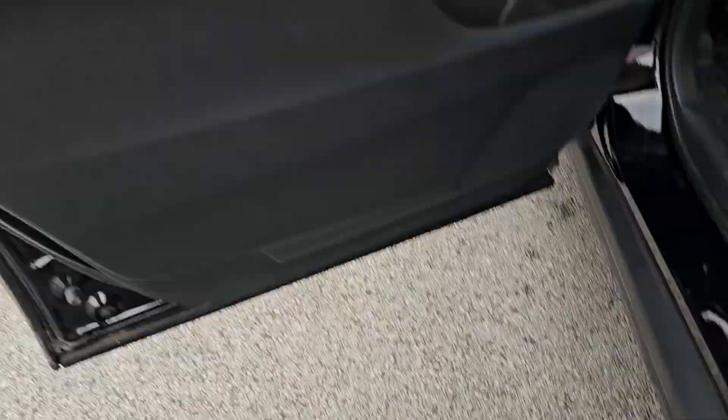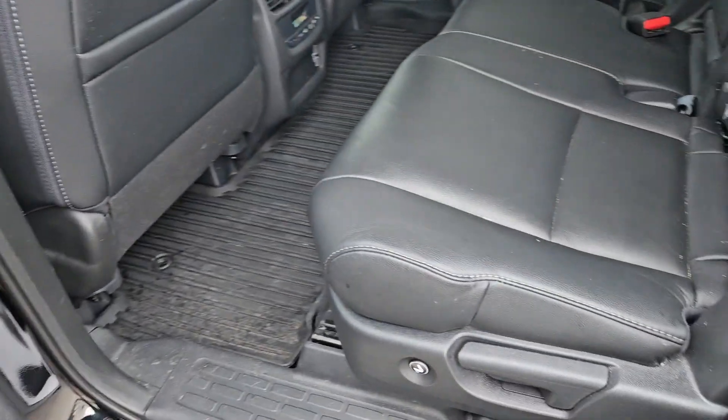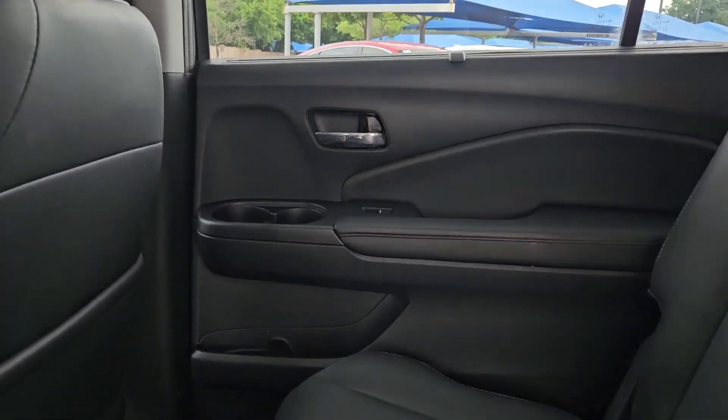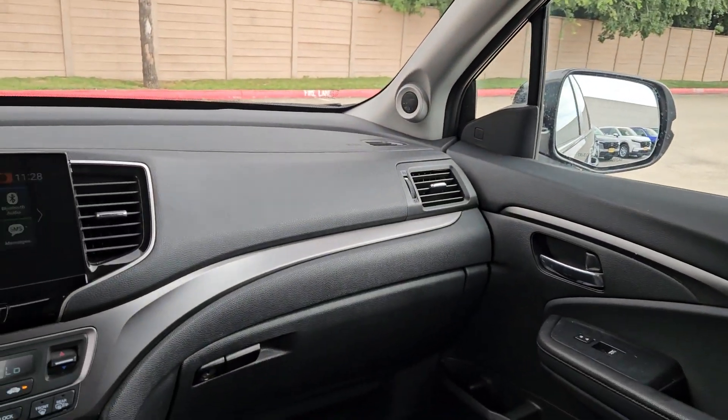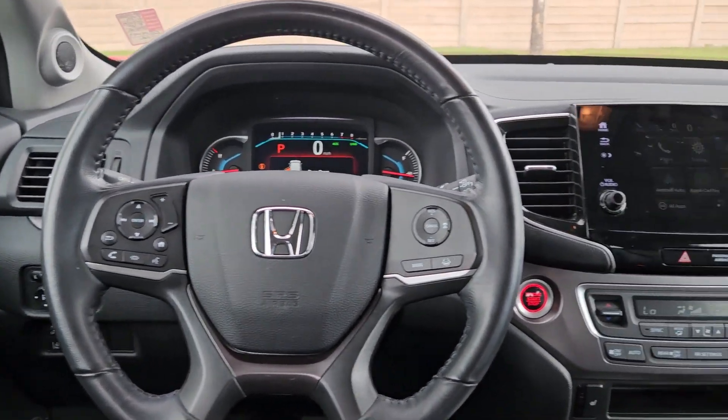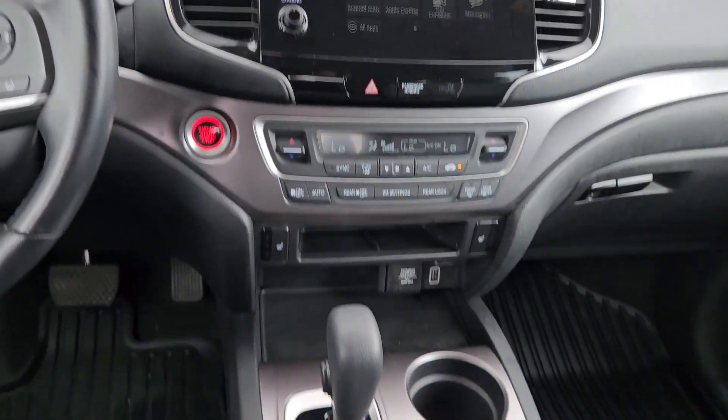The following are some of this vehicle's highlighted options: intelligent auto on-off high beams, pre-collision system, lane departure warning, keyless entry, sunroof/moonroof, backup camera, keyless start, power lift gate, power passenger seat, remote engine start.